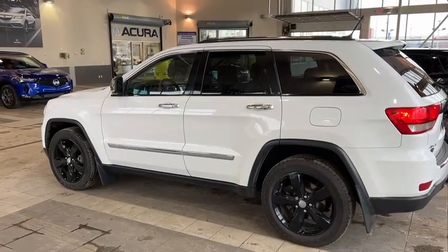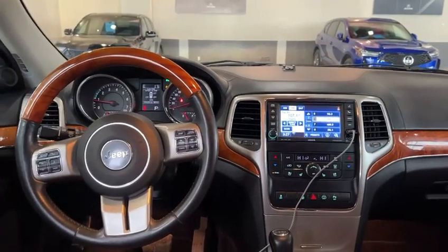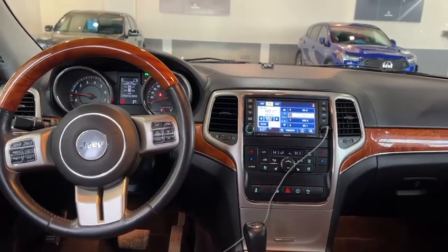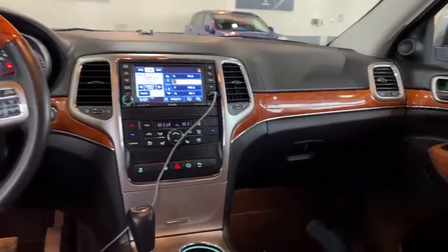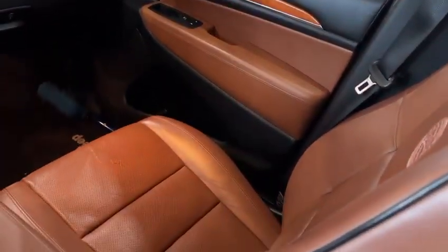I'm going to step inside and show you a couple more features. In here you have all of your hands-free Bluetooth on the left side of the steering wheel mount and your cruise control plus adaptive cruise control features on the right side. You have this beautiful wood material going across the interior.